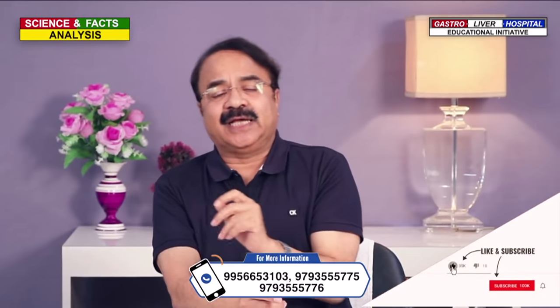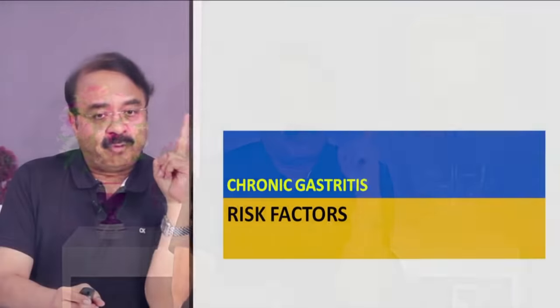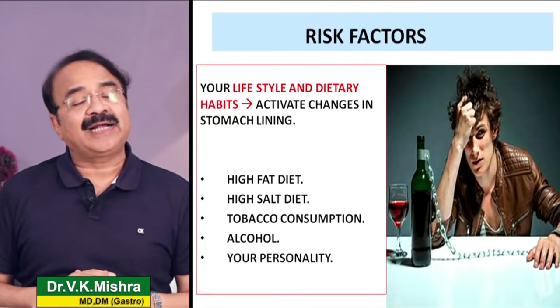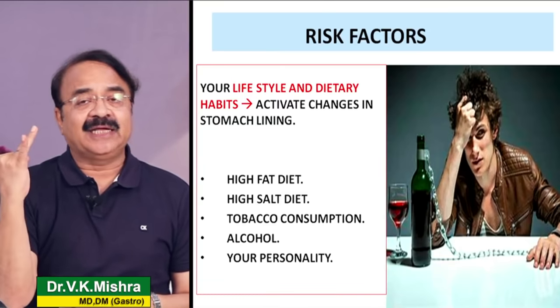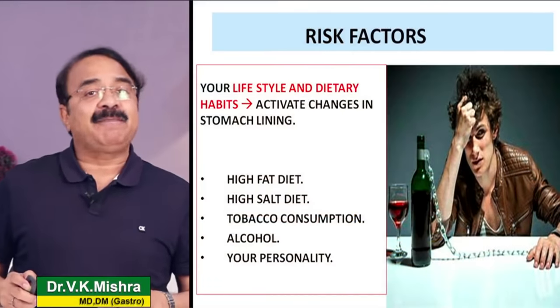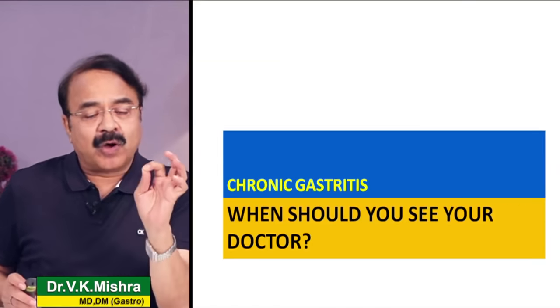The last and the most important - अगर आपकी personality ऐसी है कि आपको लगातार continuous stress रहती है, तो आपकी body में cortisol बढ़ता है, और cortisol बढ़ेगा तो acid की मात्रा बढ़ेगी, और over a period of time आपको chronic gastritis develop हो जाएगी। Risk factors आपके lifestyle और dietary habits से जुड़े हैं - high fat diet, high salt diet, tobacco-alcohol का जादा consumption, और type A personality जो anxiety prone है।